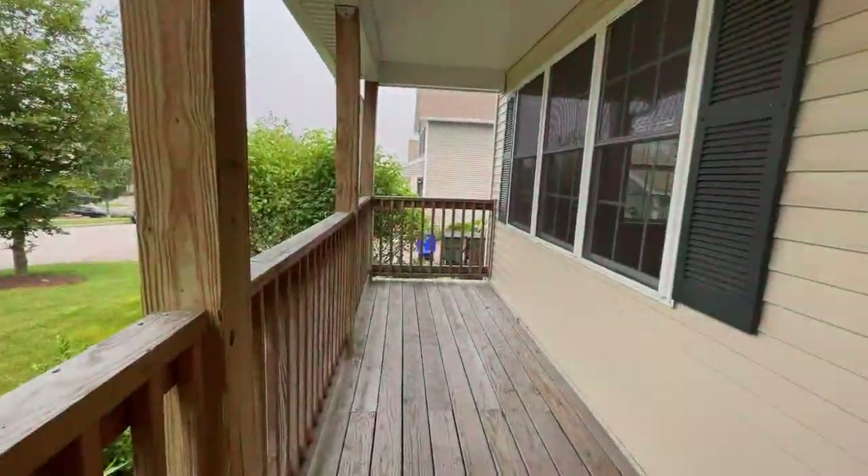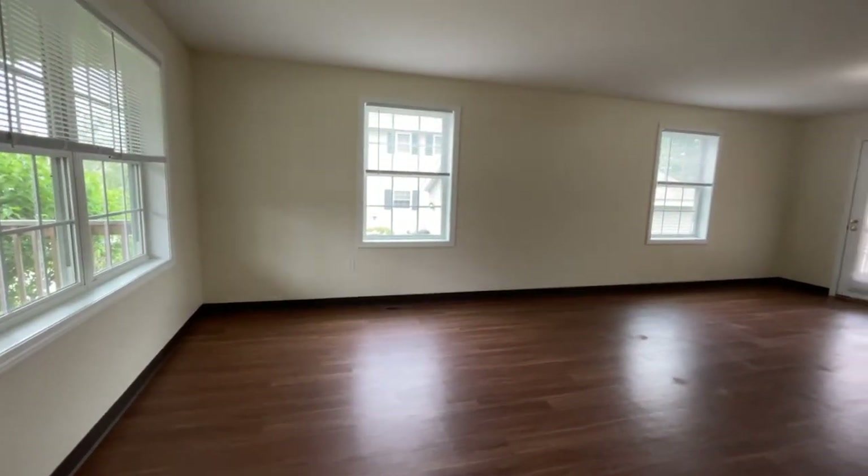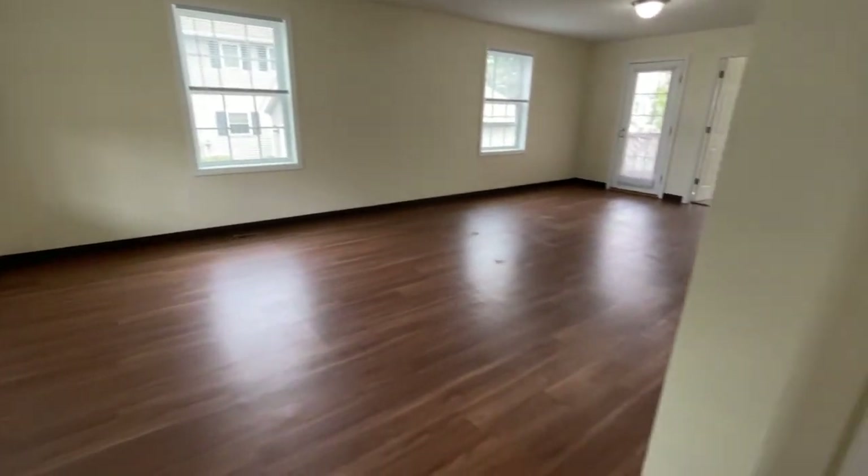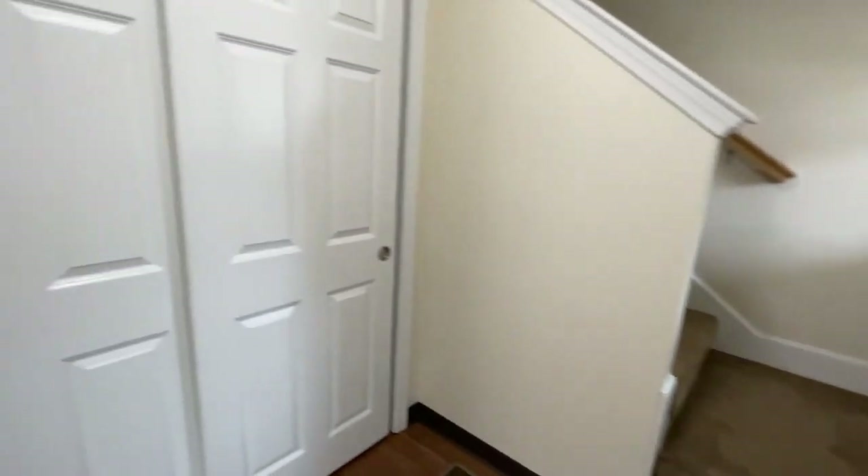Let's take a look inside. This home is more than 1,700 square feet, with plenty of storage and lots of cabinet space. This is the entryway, and right in your entry is the first of many nice, deep double-door closets.